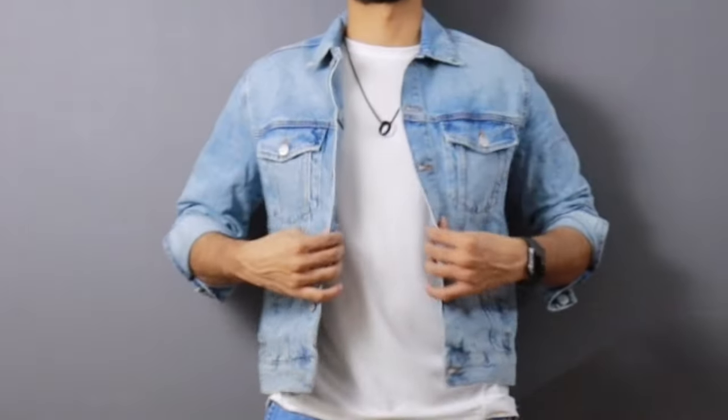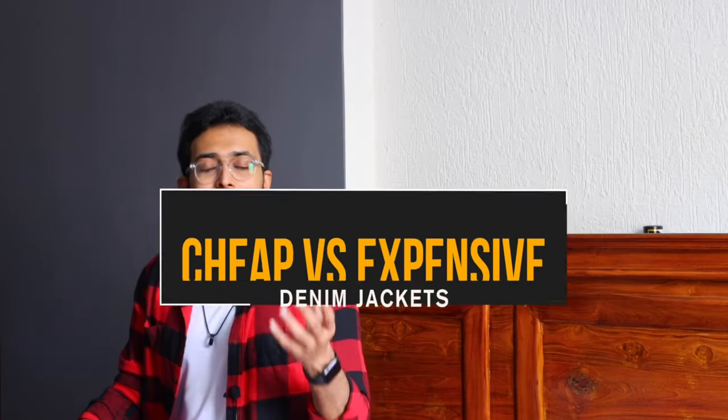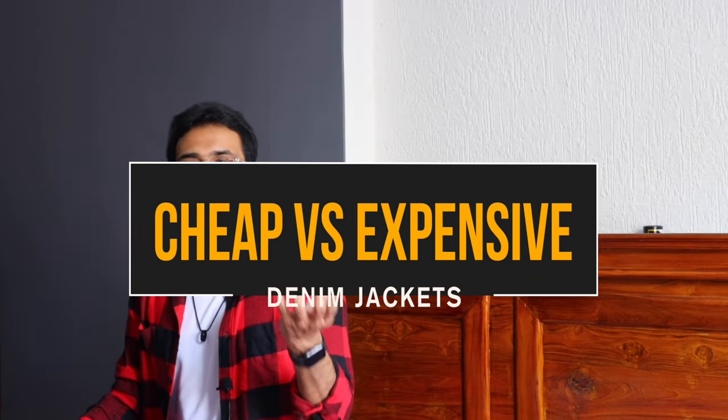If you don't know by this time, a denim jacket should be a must-have piece in your wardrobe. I always suggest you guys not to cheap out on the denim jacket because this is not just a piece you will use this season and throw away. You should buy a denim jacket you'll use for at least the next three to four years, because the fit, structure, and how they look is not going to change much. Let's find out the differences between cheap versus expensive denim jackets in this haul.